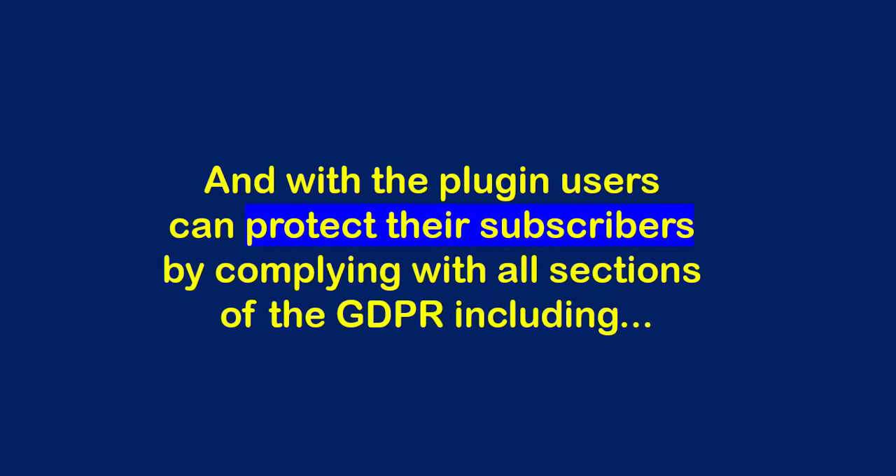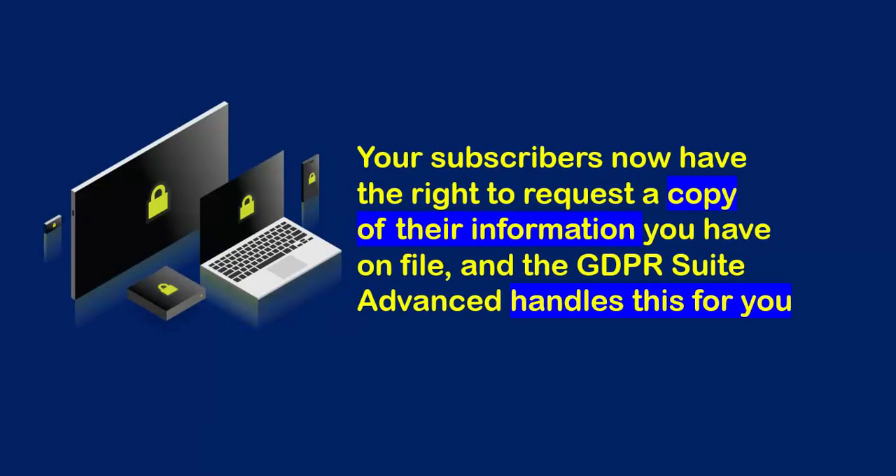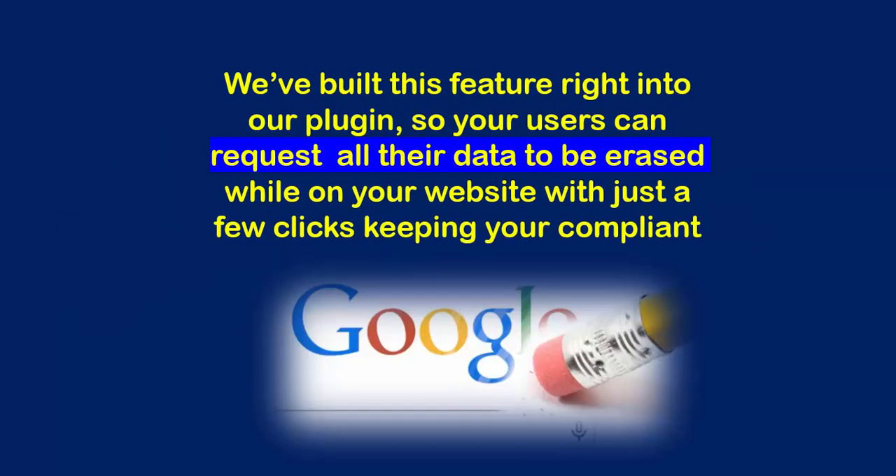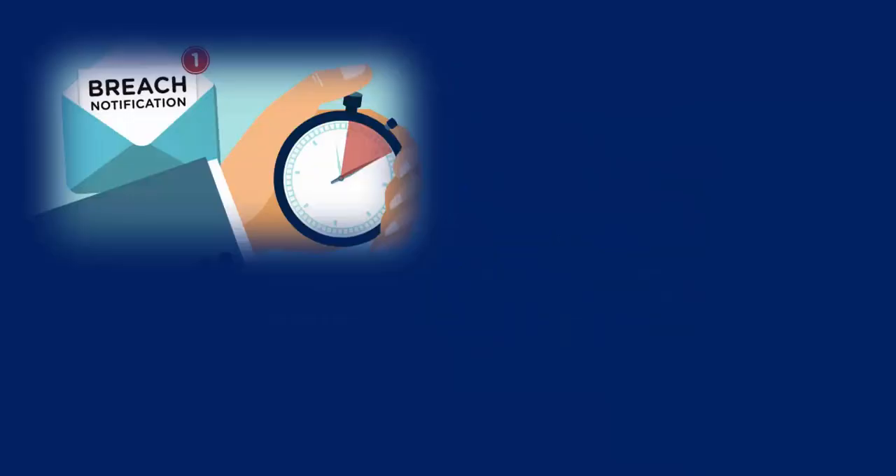With the plugin, users can protect their subscribers by complying with all sections of the GDPR, including Data Access — your subscribers now have the right to request a copy of the information you have on file, and GDPR Suite Advanced handles this for you. Right to be Forgotten — this feature is built right into the plugin, so your users can request all their data to be erased while on your website with just a few clicks, keeping you compliant.